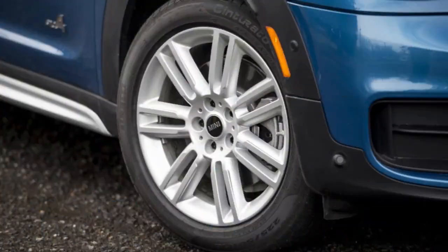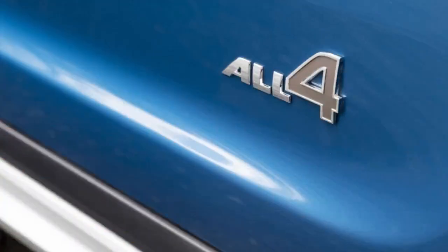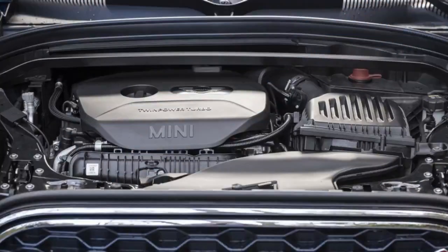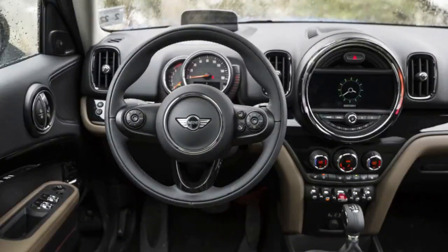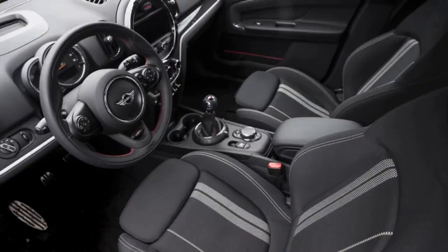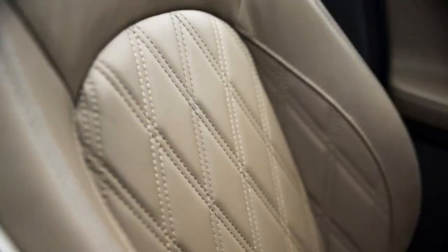There's far more to this redesign than just dimensional changes — the 2017 Countryman grows up figuratively as well. The original model always felt like a MINI Cooper hardtop that ballooned in size and door count. Compared to SUVs of similar price, and more damningly of lesser price, it was crashy, loud, a bit cheap inside, and relatively uncouth. The base model was also embarrassingly slow. The new version feels more like a proper compact luxury SUV flavored with a robust dash of MINI spice — and actually, that's pretty much what it is.